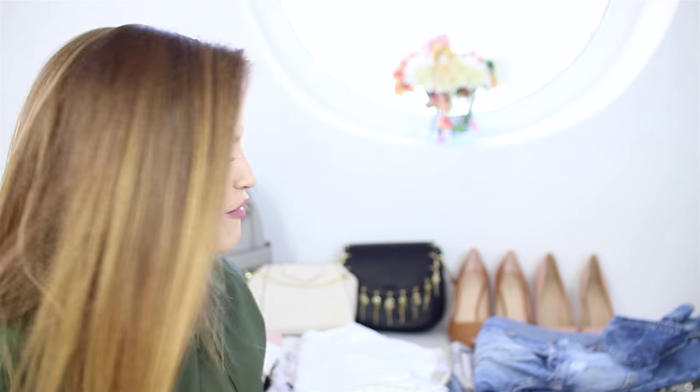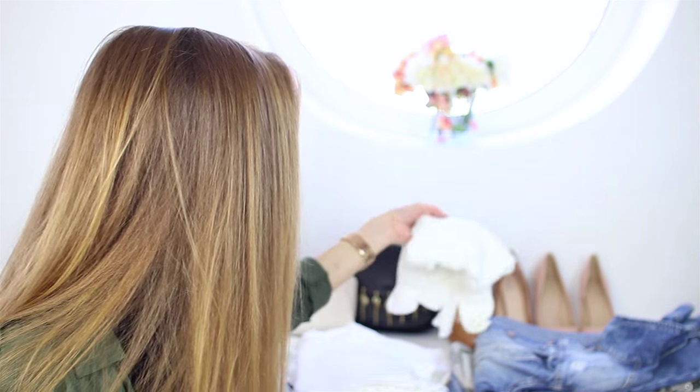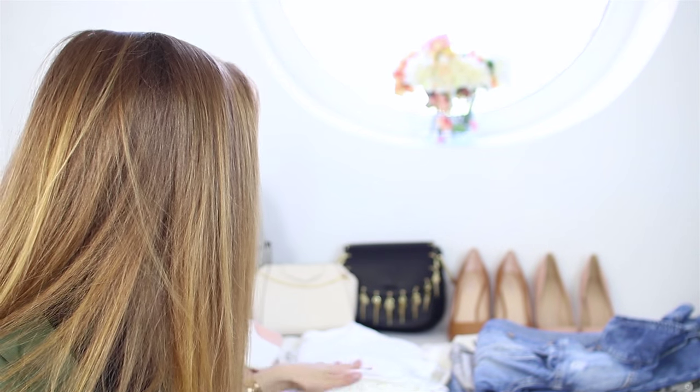I'm always a basic person when it comes to clothes. I feel like you have to have those basic items and then build your closet up — this is what I always feel. So this is like a beautiful, maybe elegant, white blouse I would say.